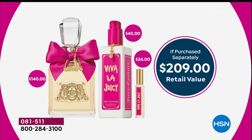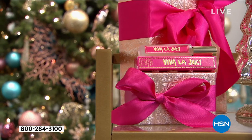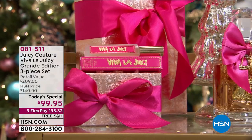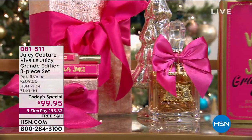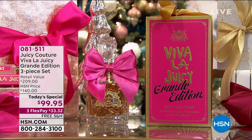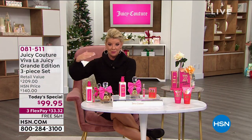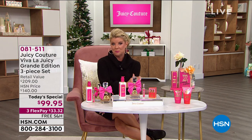We're looking at a $209 retail value anywhere you would go, and only today at over 50% off for our number one Viva La Juicy. This is the grande — the largest we've ever done, the biggest celebration, and the best value we've ever done — at $99.95 for everything. And when you shop with any major credit card or debit card, it'll be $33, and we're going to ship this right out to you.